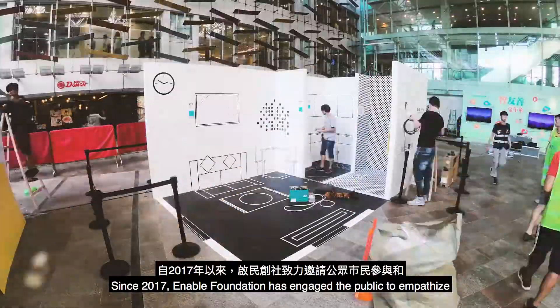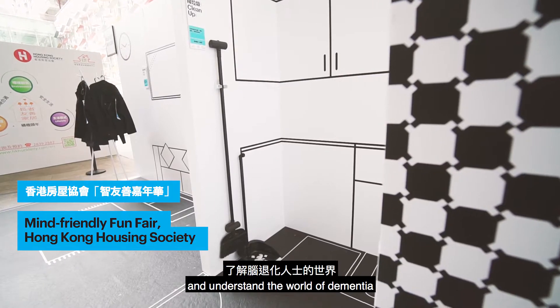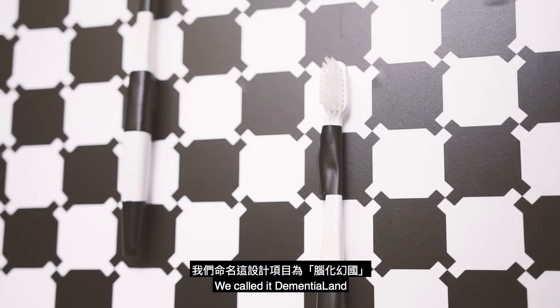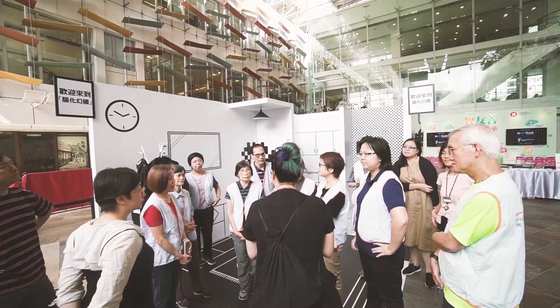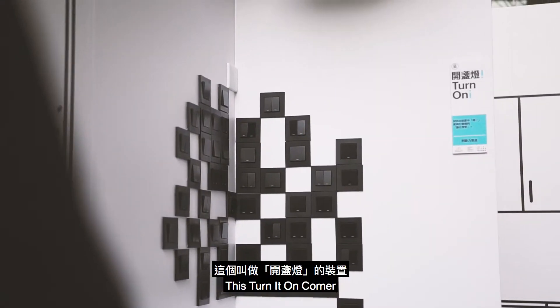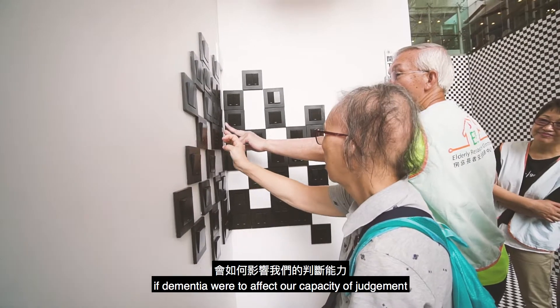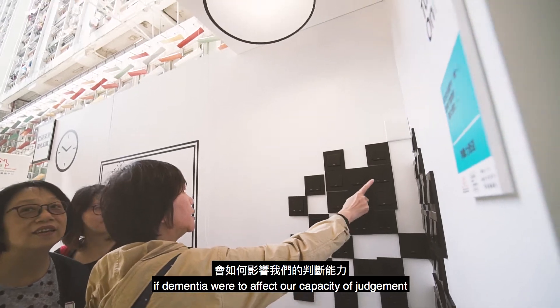Since 2017, Enable Foundation has engaged the public to empathise and understand the world of dementia. We call it Dementia Land. This 'turn it on' corner aims to invite the public to experience what might happen if dementia were to affect our capacity of judgement.